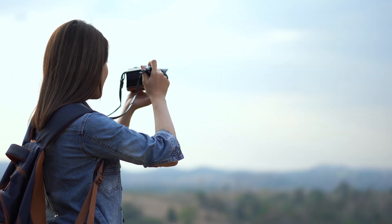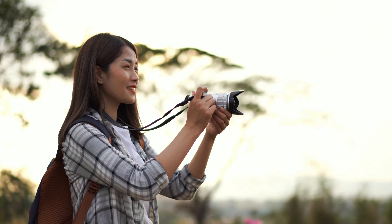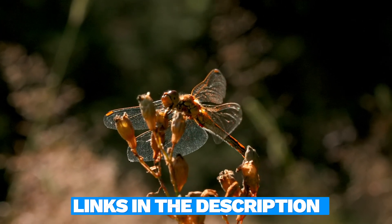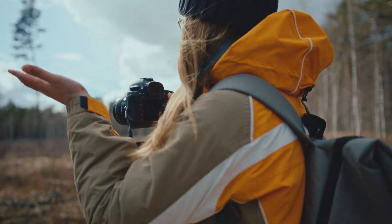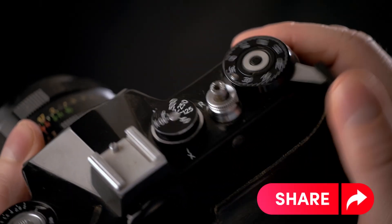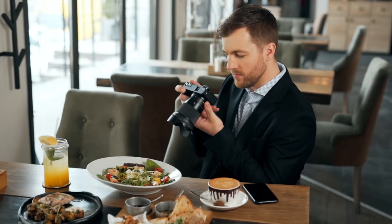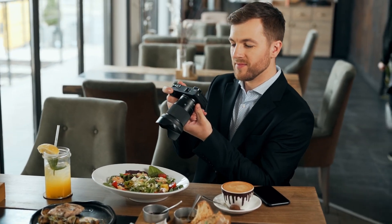Alright folks, that wraps up our chat about the best mirrorless cameras of 2024. I hope you found some great options to level up your photography game. Don't forget to check out the links in the description for the latest prices on these cameras. If you found this video helpful, give us a thumbs up and share it. Don't forget to hit that subscribe button and bell icon to stay updated with all of our latest content, tips, and reviews. Happy shooting!